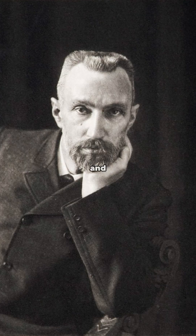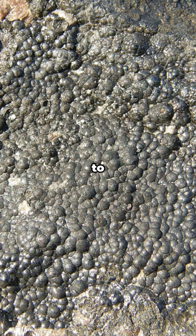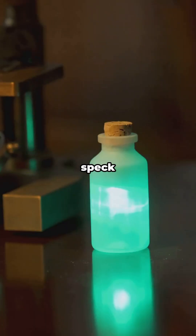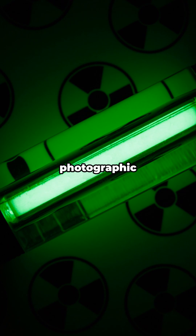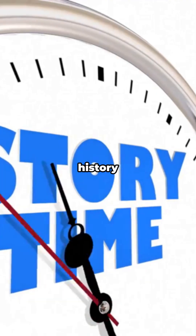Quick rewind to 1898. Marie and Pierre Curie are in a lab, crushing literal tons of pitchblende to isolate something new. After months of backbreaking chemistry, they pull out a tiny speck that glows in the dark. Radium. It's so energetic, it warms itself and lights up photographic plates without any help.